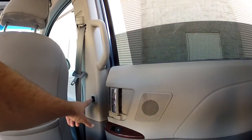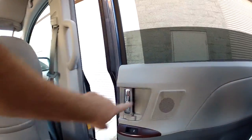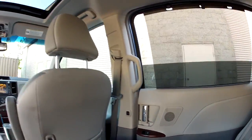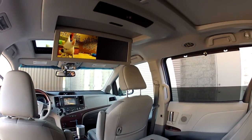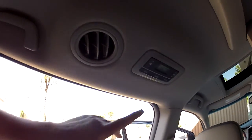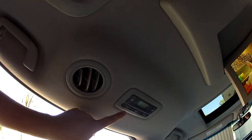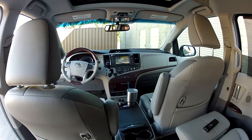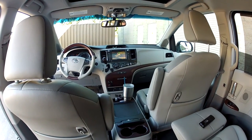There are window switches right here — full auto — and power door switches. You can hit that to change direction, and there are child lockouts. This is a full-featured vehicle. It has three-zone fully automatic climate control with a rear control here and a master control at the driver's station — very easy to use.